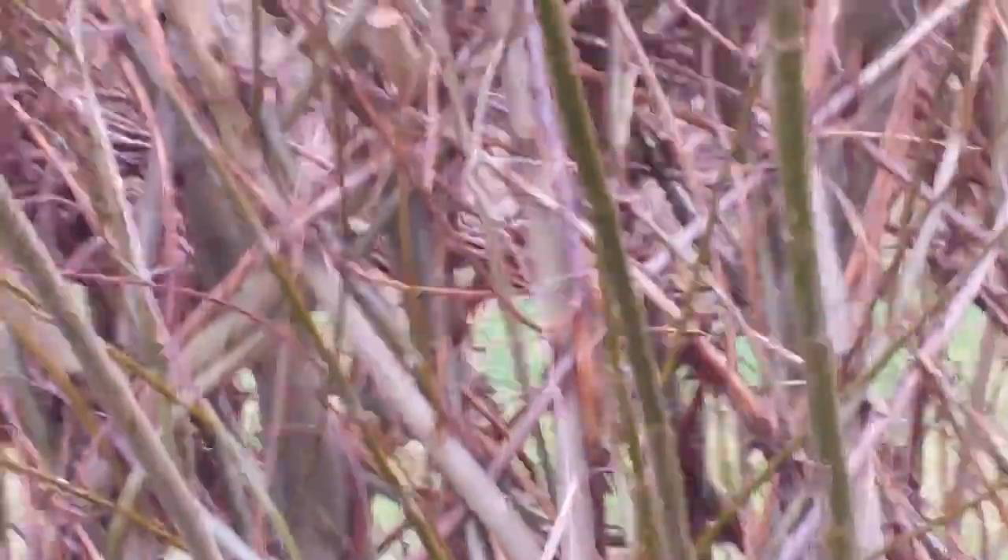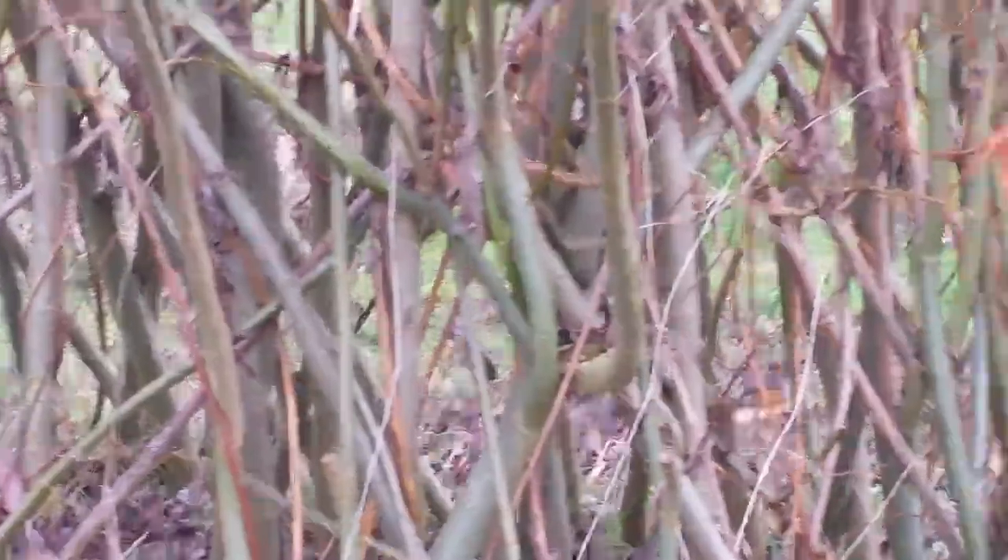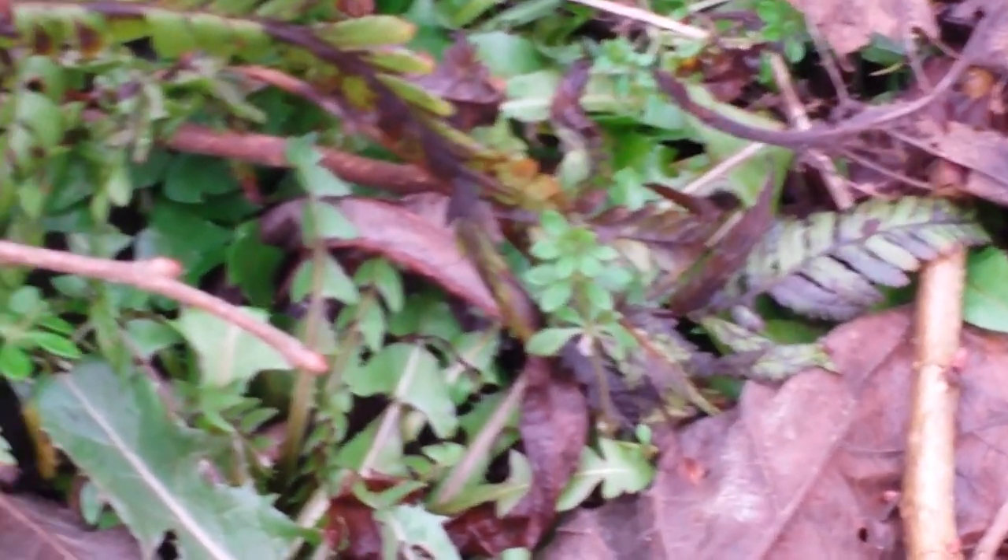Creeping buttercup — it's always there. Dock, and we've got vetch. This is the other willow dome that needs cutting down still. There's plenty of cleavers around here. And there are plenty of dandelions coming up as well. There's some cleavers just there.